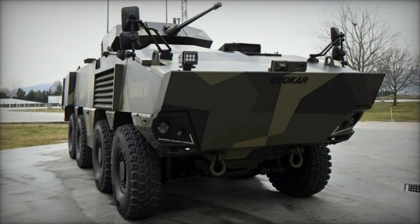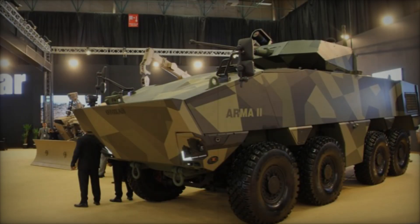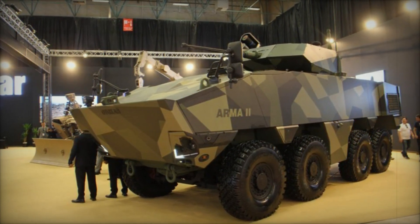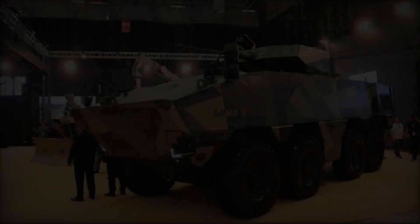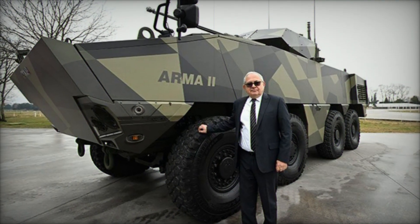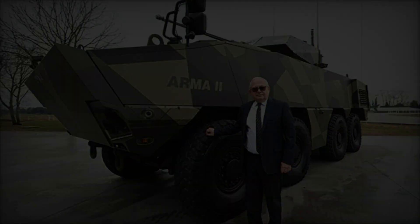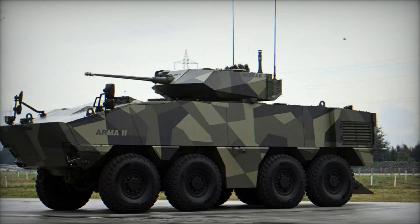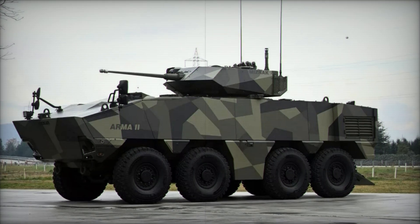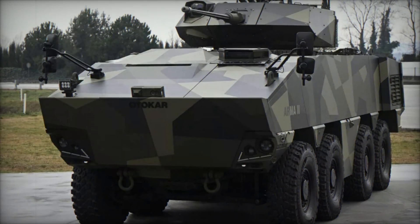One of the key features of the Arma 2 is its modular structure, offering versatility across various mission configurations. It can serve as an armored troop transport, fire support vehicle with 105mm and 120mm turret options, 120mm mortar carrier, low- and medium-altitude air defense vehicle, combat support vehicle, reconnaissance vehicle, ambulance, and command and control center, among others. This adaptability makes the Arma 2 suitable for a wide range of operational scenarios and mission requirements.